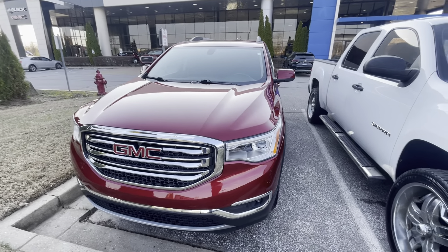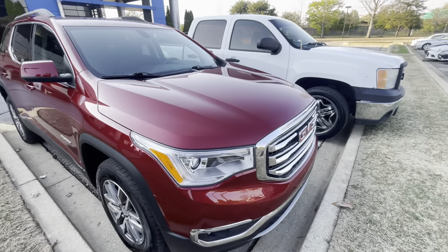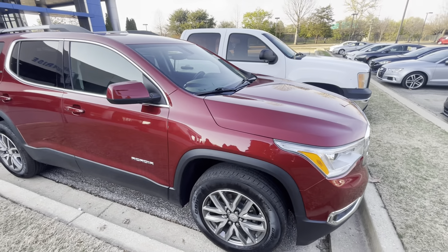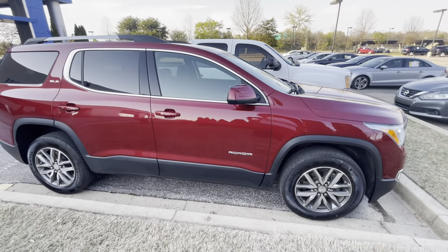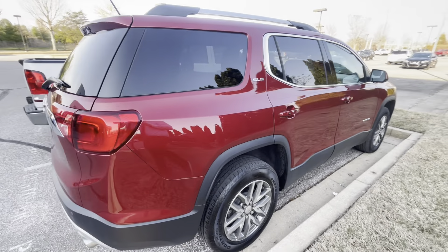Hi, this is Sean at Sunrise GMC Chevrolet, sales manager out here. Look at this beautiful crimson tri-coat SLE Acadia with only 38,000 miles on it. A beautiful vehicle.